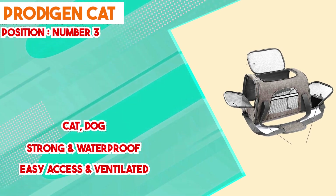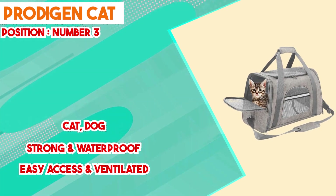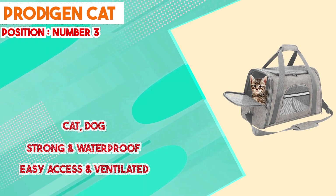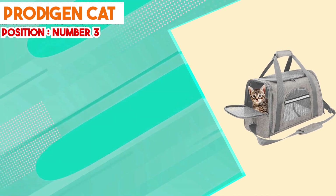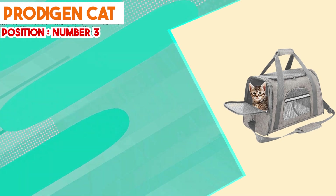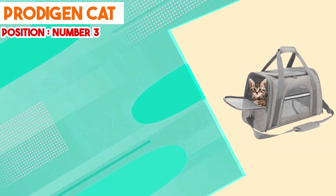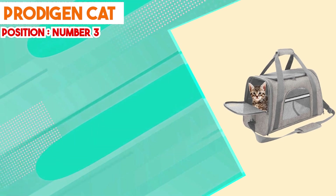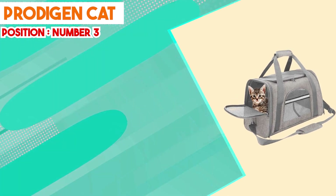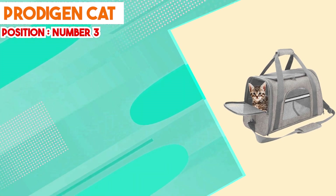Interior comfort is a central focus of the Protogen Cat Carriers. Equipped with a soft, plush fleece mat, they offer a cozy surface for the cat during the journey. The removable and machine-washable mat allows easy cleaning, promoting hygiene. Portability is also notable — lightweight construction and ergonomic handles make transportation effortless, and compact dimensions ensure compatibility with car seats and airplane compartments. An external pocket stores treats, toys, or travel documents, and the collapsible design facilitates efficient storage when not in use.